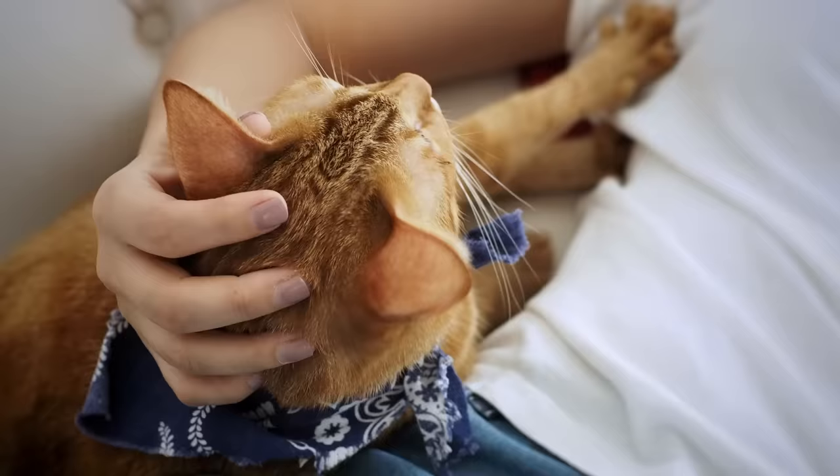Number three: kneading, making biscuits. When the cat is sitting there kneading away, sometimes purring, sometimes with their eyes closed — that is a wonderful sign that the cat feels very secure, very comfortable, and very imprinted on the person they're doing it with.